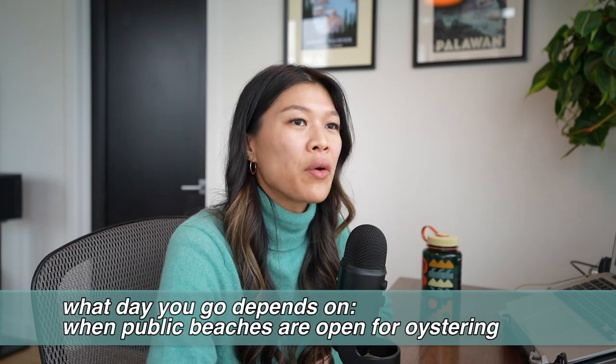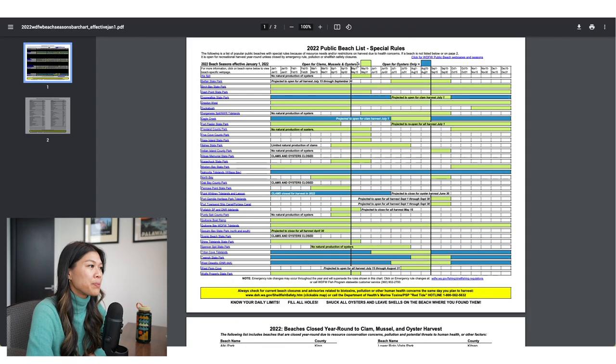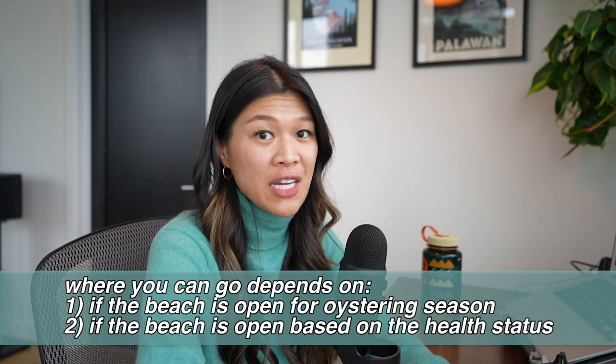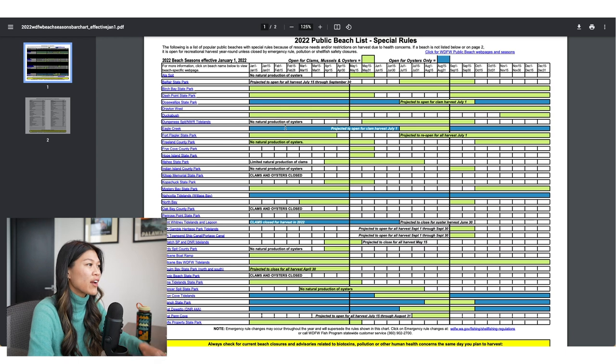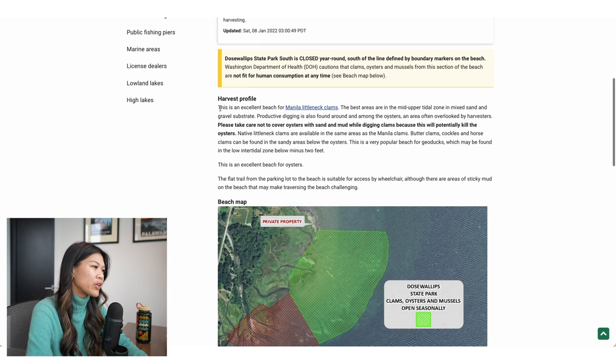I believe Anthony has the annual combo fishing and shellfish license since he goes fishing pretty often. With oystering, there are certain times of year that are best to go. WDFW has a guide where they list all public beaches and when they're open for clams, mussels, and oysters, and when they're only open for oysters. So if I wanted to go oystering next weekend — mid-January — I could go to Dosie Wallops anywhere in the blue or green, and we could even go clamming. Each individual beach needs to be checked to see if it's open for oystering or clamming, since specific beach or state park conditions can vary. They'll also say what is usually abundant in the area — like Manila littleneck clams, and whether it's a good place for oysters.